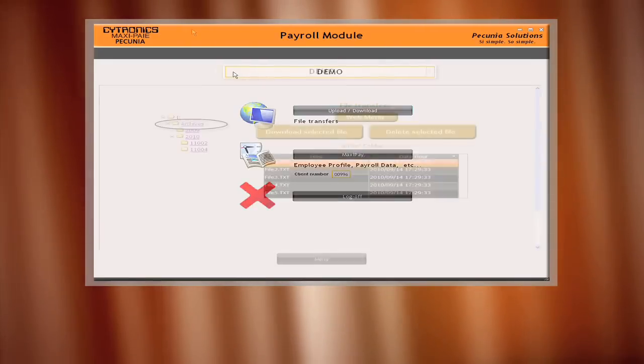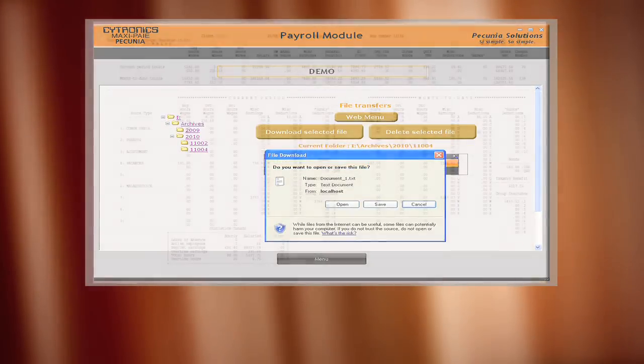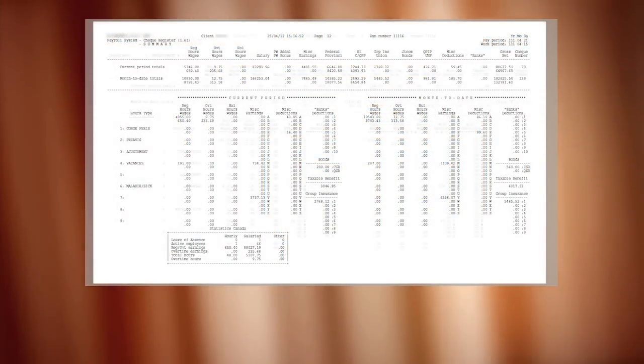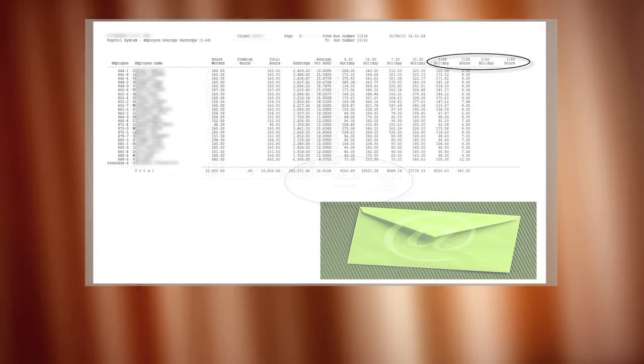Payroll reports are published electronically and securely archived for easy access on demand. This eliminates printing and keeps our commitment to being a green company while still having access to vital information.